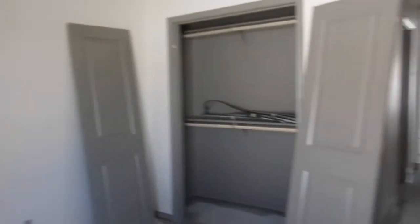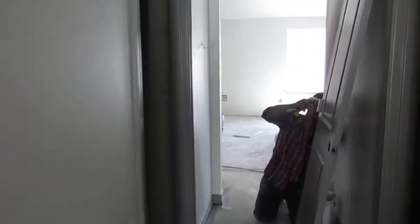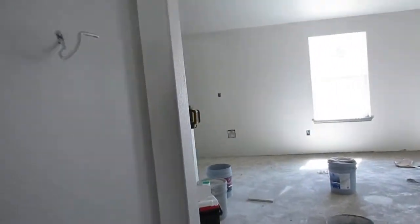Bedroom number one — not necessarily the master here, these are secondary rooms. Bedroom number two. So I'm assuming this home is a three bedroom, two bath. Okay, so two bedrooms. Full bathroom over here.